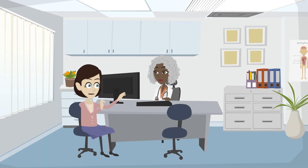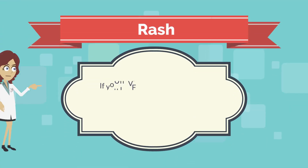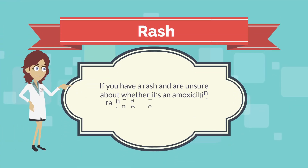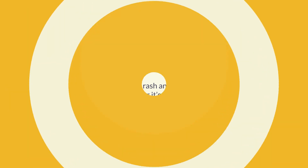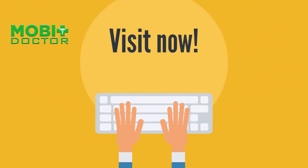Both children and adults can develop a reaction to amoxicillin. If you have a rash and are unsure about whether it's an amoxicillin rash or an allergic reaction to some other allergen, get in touch with a doctor via Mobidoctor today.